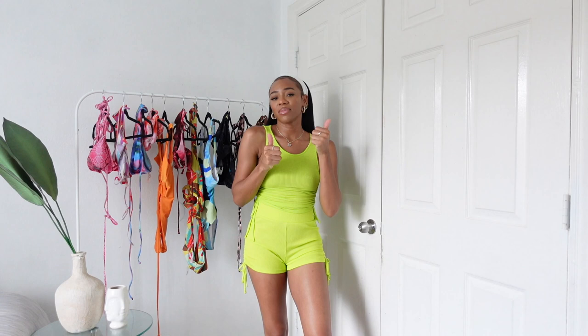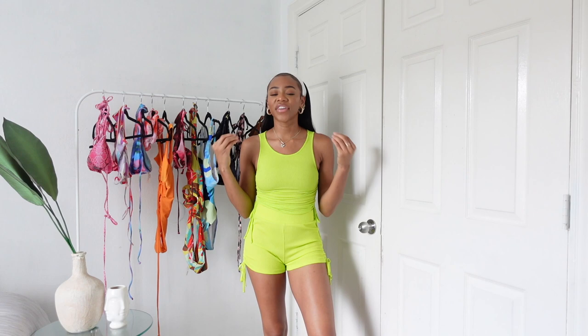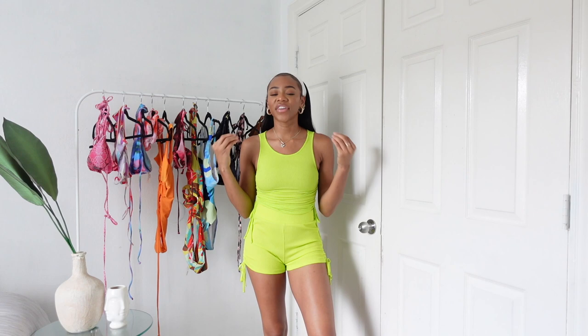That about wraps it up for today's video. If you enjoyed this 2021 bikini try-on haul, be sure to give it a thumbs up, click the subscribe button on your way out, and comment below to let me know what your favorite bikini was from this collection. I'd love to know your taste and see if it matches mine — I'll be responding in the comments. See you guys in my next video!